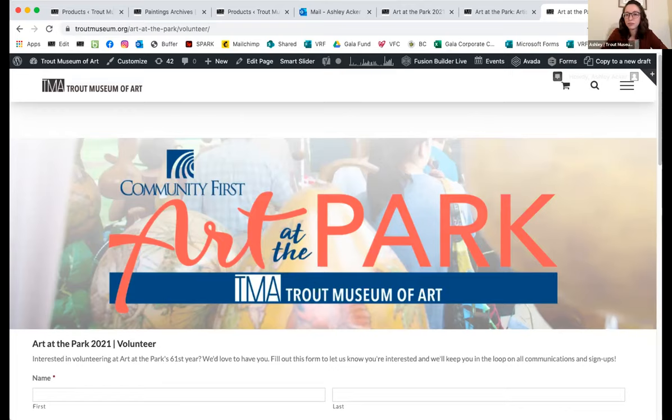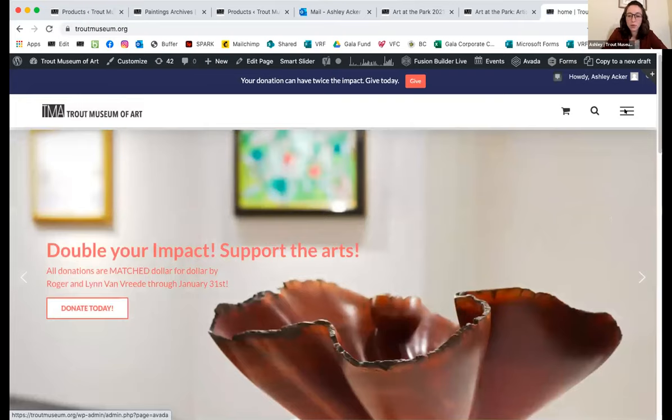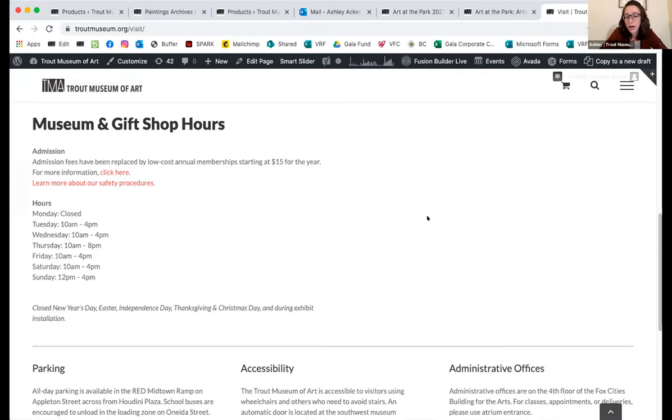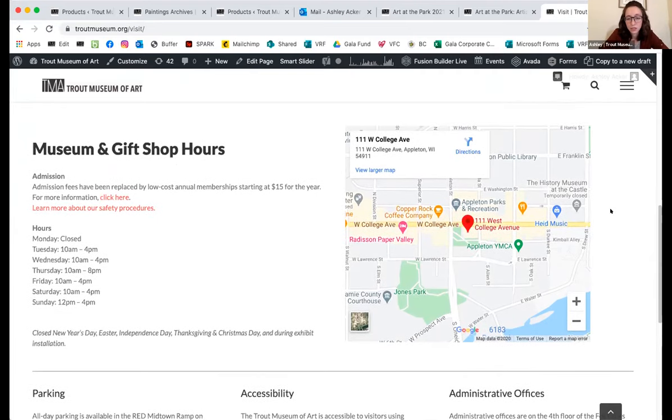If someone wanted to visit, you can find all our current hours at troutmuseum.org under 'Visit' on the home menu. We are back to our regular hours — our gallery and museum store are open every day during the week until 4pm, with extended hours on Thursday until 8pm. The only day we're closed is Monday. Masks are required, and if you happen to forget one, we have them available. We also have hand sanitizing stations on every floor of the museum.